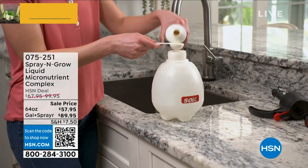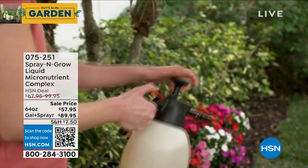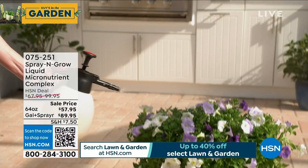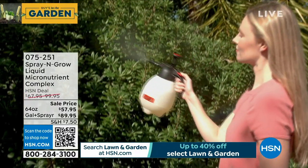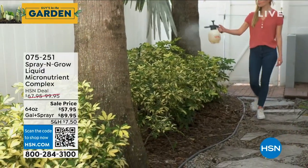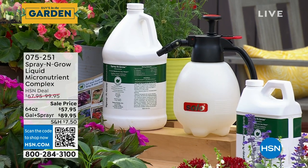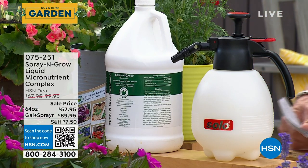Next we're going to talk about Spray and Grow. We very rarely get to do the sprayer and the gallon size together. The sprayer is the best way to distribute your Spray and Grow — much better than a hand pump. You get that with a gallon for $89.95 — the best price we've ever done. Or you can try the 64-ounce for $57 without the sprayer. About 1200 left with the sprayer. That sprayer doubles for insects, bleach, whatever — it's a hard plastic pump sprayer.